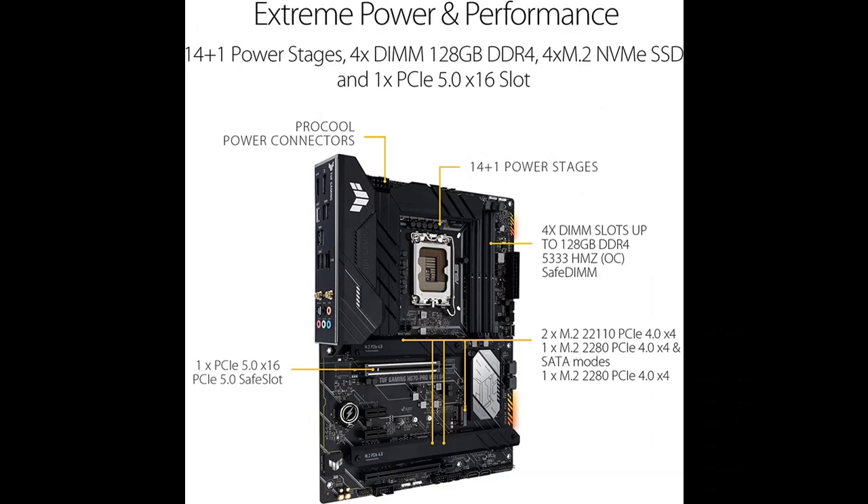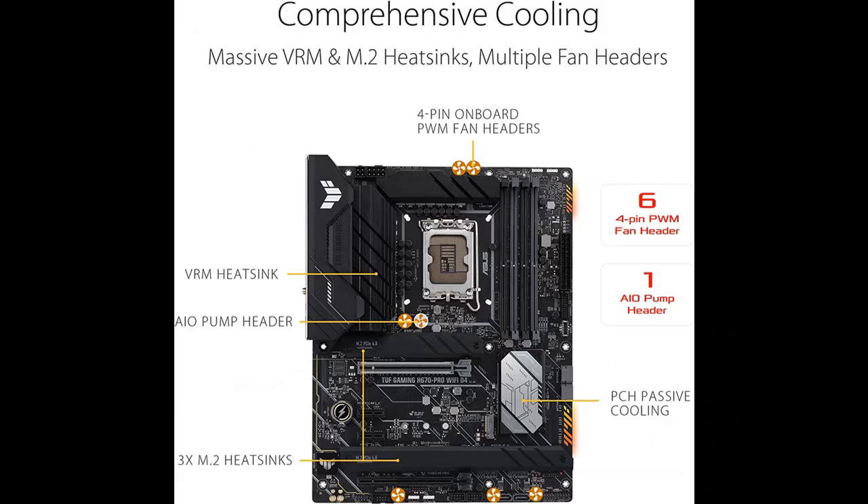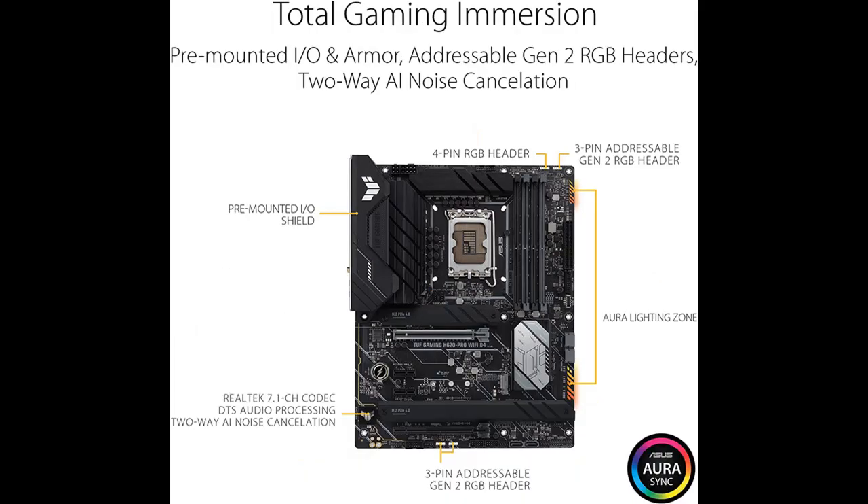It includes a 14+1 DrMOS power stage, 4 M.2 slots, Wi-Fi 6, 2.5GB LAN, front USB 3.2 Generation 1 Type-C, and USB 3.2 Generation 2x2 Type-C.